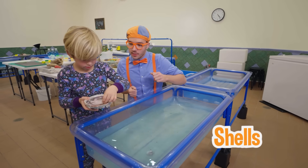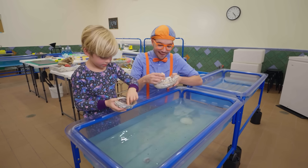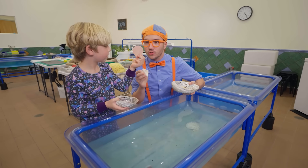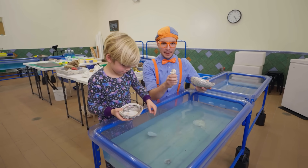Silas, it looks like you have some shells, and it looks like I have some shells too! Look how thin this one is — it's so thin and smooth. And look at mine — it's so bumpy!